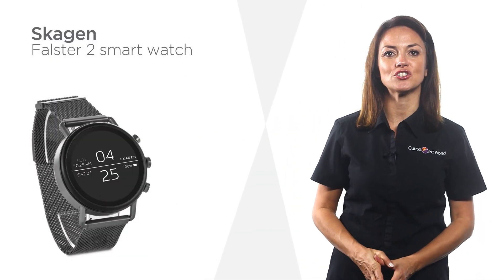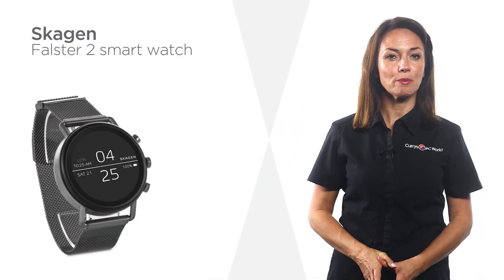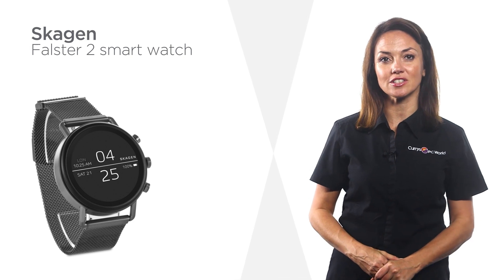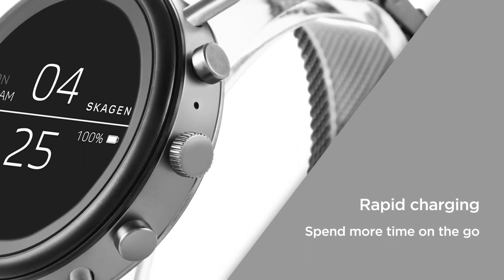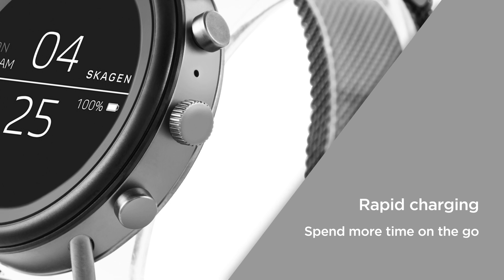This smart watch from Skagen gives you plenty of helpful features from a lightweight and minimalist design that's comfortable for long-term use. With rapid charging you get full power in just two hours, so you can spend less time plugged in and more time on the go.